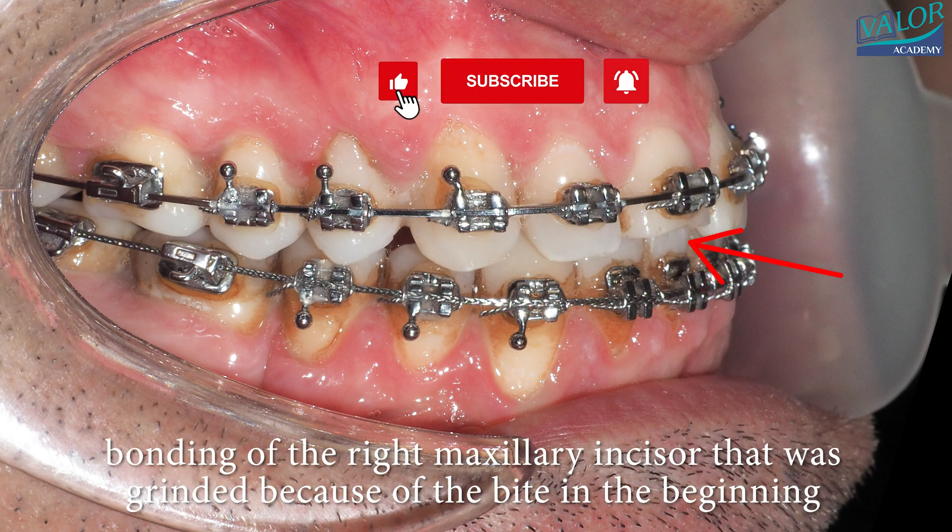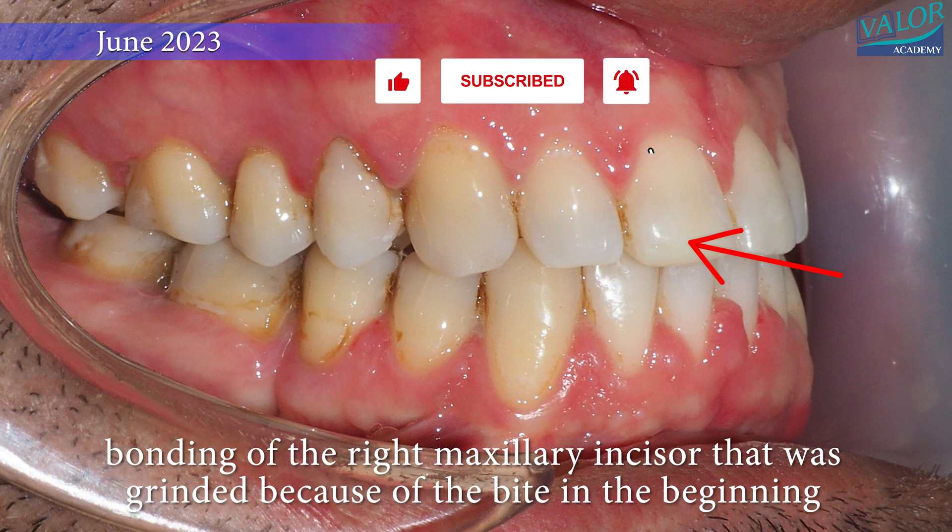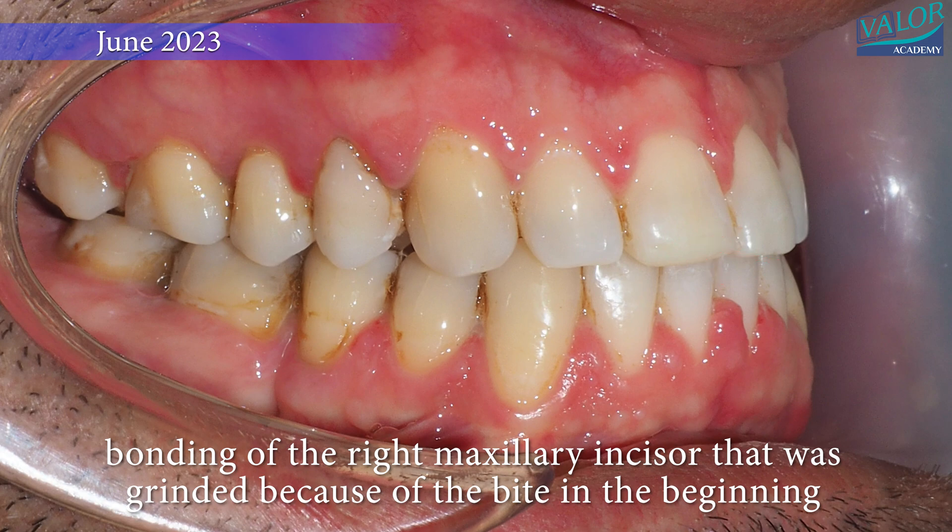Final adjustments were made after the mandibular setback surgery, and the braces were removed. The right maxillary incisor, which had been ground down initially due to the bite, was restored.